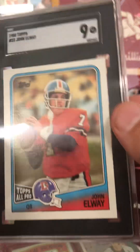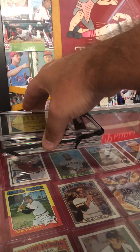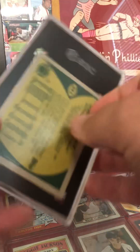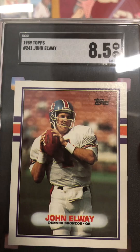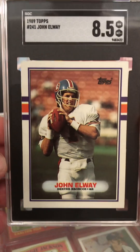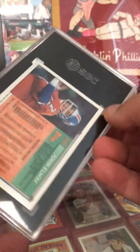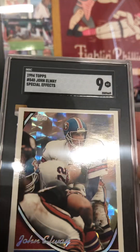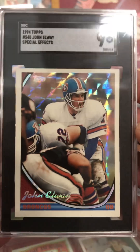It's an '88 Topps John Elway at a nine — very nice, very pleased with that. Then an '89 Topps John Elway at eight and a half. Look at the centering — I still couldn't hit anything higher than eight and a half. Those cards are always tough on centering, those '89 Topps football. This I believe is a '94 Special Effects Elway — pretty sweet looking card — coming in at a nine.